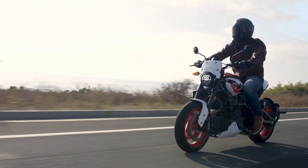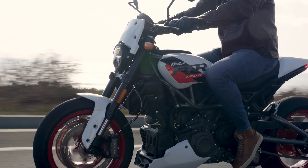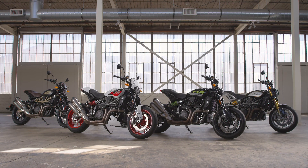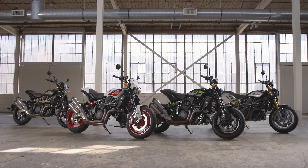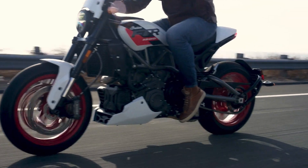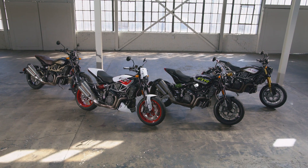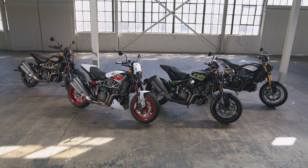It's one thing to see the Indian FTR up close and personal, but to truly appreciate it is to ride it. So get to your local Indian Motorcycle dealer and experience it for yourself. Without question, there is no other motorcycle quite like the Indian FTR — the ultimate expression of American V-twin performance and the epitome of an American original.